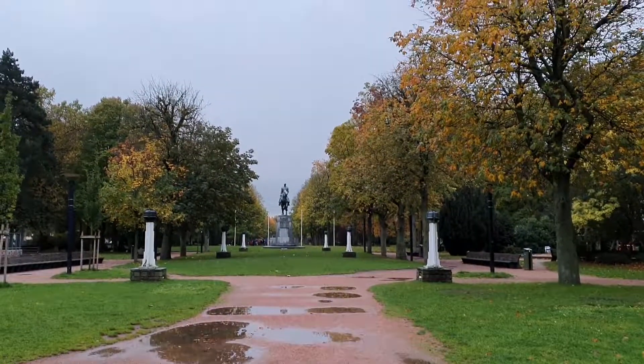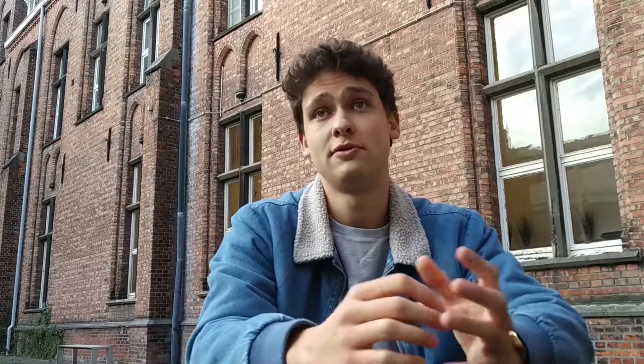Then you also have the King Albert Park. The King Albert Park used to be a train station, but that's gone for over 90 years now.